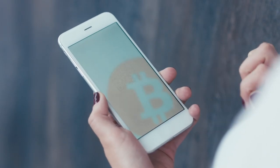Blockchain is the underlying technology behind cryptocurrencies like Bitcoin and Ethereum. It is basically a distributed ledger stored across multiple nodes, and it uses cryptography to prevent any tampering of this database.